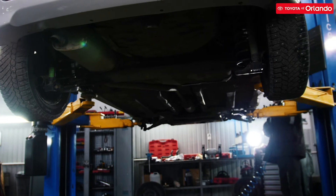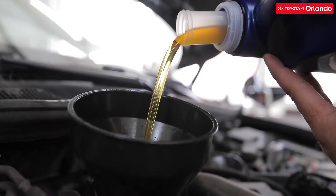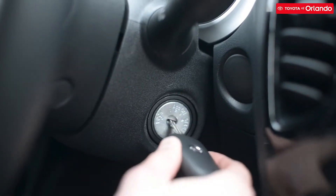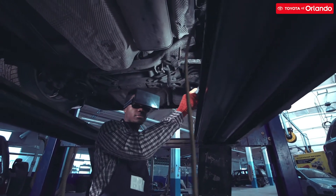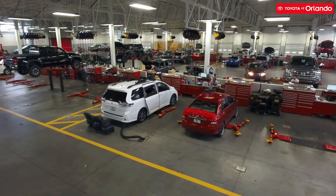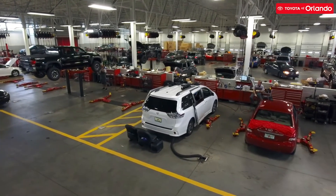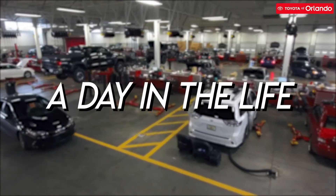You've heard us time and time again explain the importance of auto service. Every oil change, tire rotation, and alignment check keeps your vehicle healthy and working every time you turn your keys in the ignition. But it's not an easy job keeping vehicles in a working condition. At Toyota Orlando, our expert auto service department works tirelessly to keep your car rolling down the road and help you feel confident that everything is working as it should.